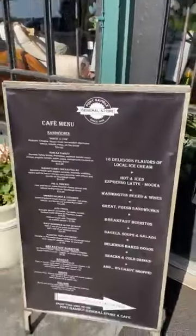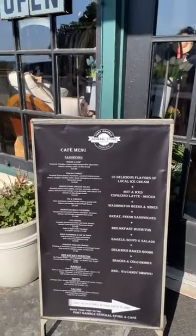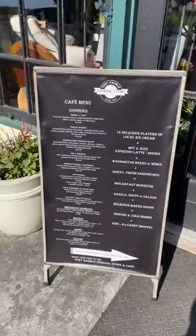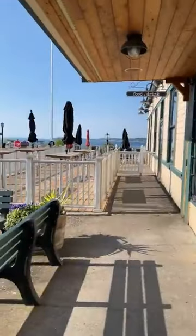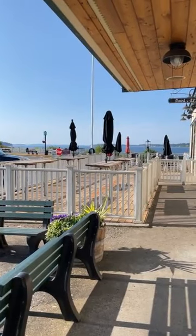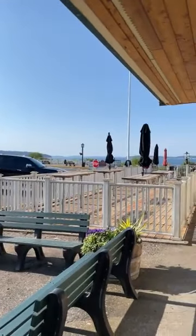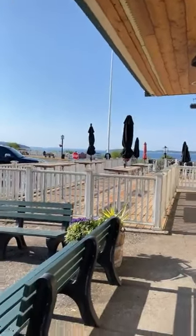We have our cafe menu — we have a full cafe in the back where we serve sandwiches, espresso, 16 flavors of ice cream, all kinds of pies, baked goodies, carrot cake, ding-dongs. Some exciting news: since Scratch Kitchen is no longer here, they're going to allow our cafe customers to sit out on the deck Fridays through Sundays during the summer. It's one of the best spots to sit with a view and have a lovely lunch.